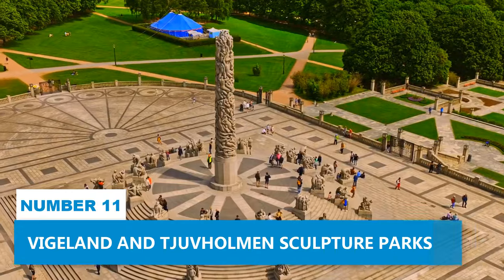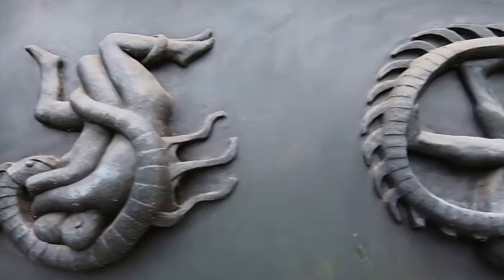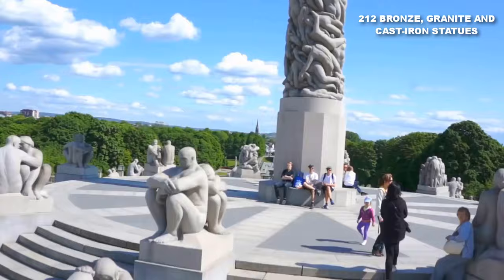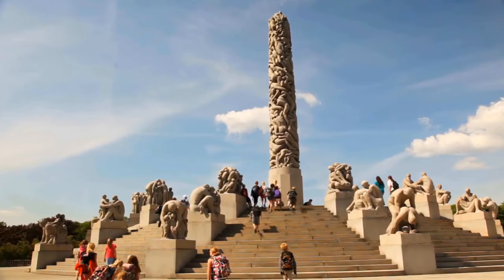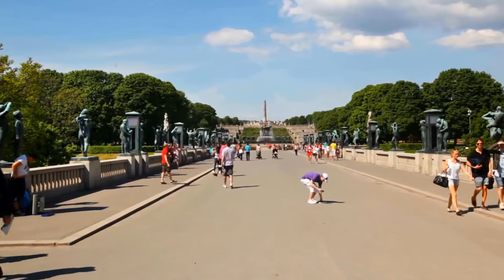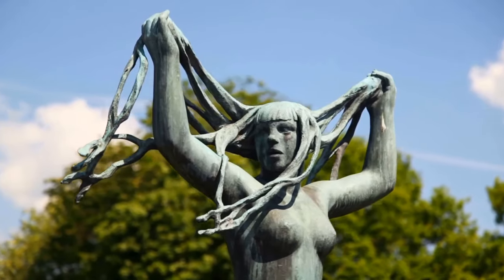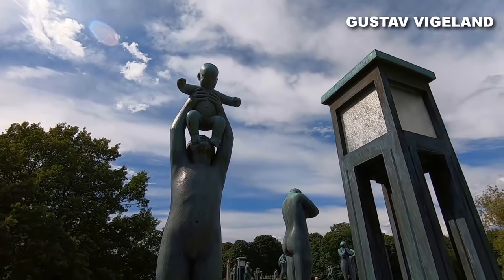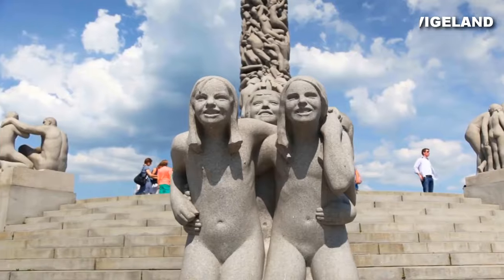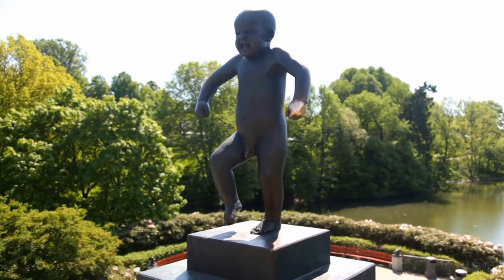Number 11: Vigeland and Tjuvholmen Sculpture Parks. At Vigeland Sculpture Park, you will encounter a stunning collection of 212 bronze, granite, and cast-iron statues that explore the depths of humanity. This open-air sculpture park offers a unique experience for visitors as they wander through these thought-provoking artworks. The park's layout itself is an art, designed by Gustav Vigeland, with sculptures arranged in a flowing sequence that reflects various stages of human life.